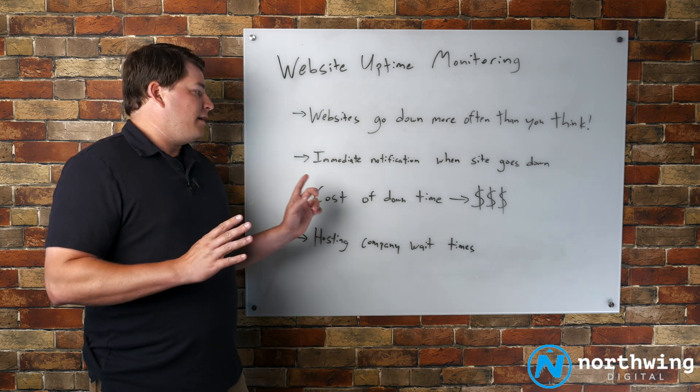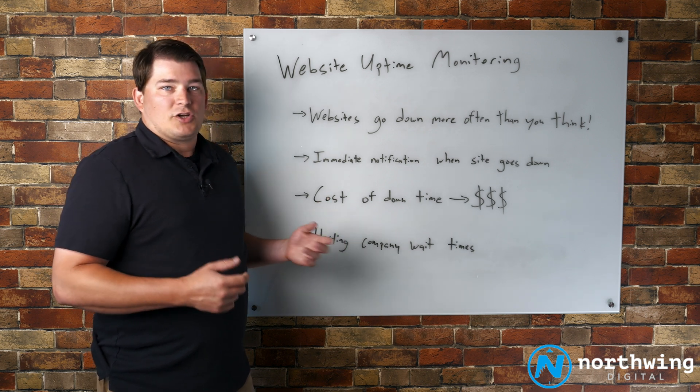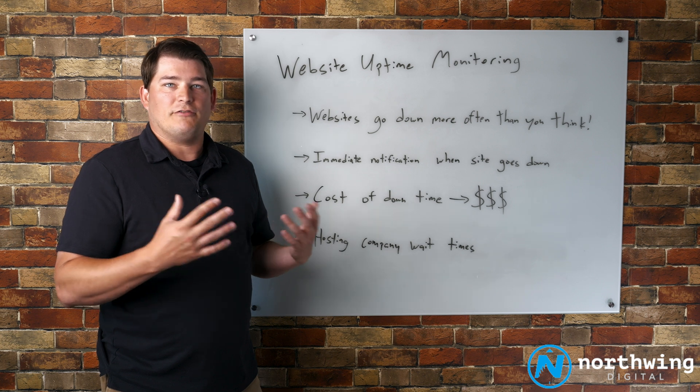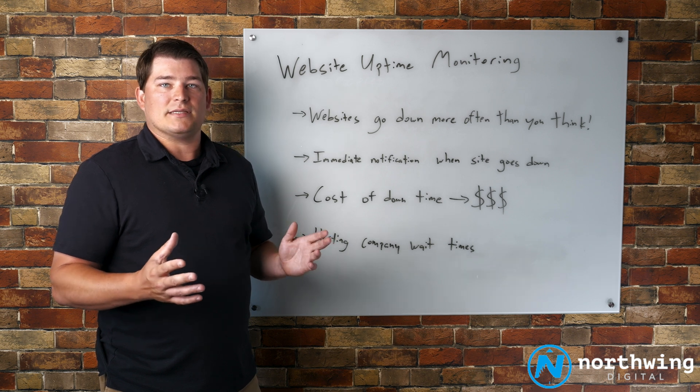One of the things that I want you to think about with your website — with the leads coming through your website — is the potential cost of downtime. Think about the number of phone calls, form submissions, and lead flow you're getting through your site. If your site's down for a few hours during a peak time of a business day,